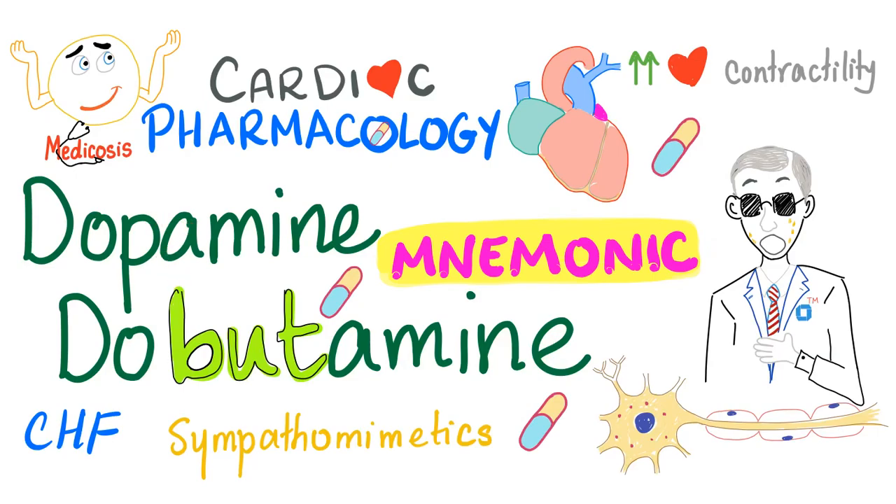Hey, it's Medicosis Perfectionelos, where medicine makes perfect sense. Today we have another cardiac pharmacology mnemonic: dopamine versus dobutamine, used for CHF, because they increase your cardiac contractility.